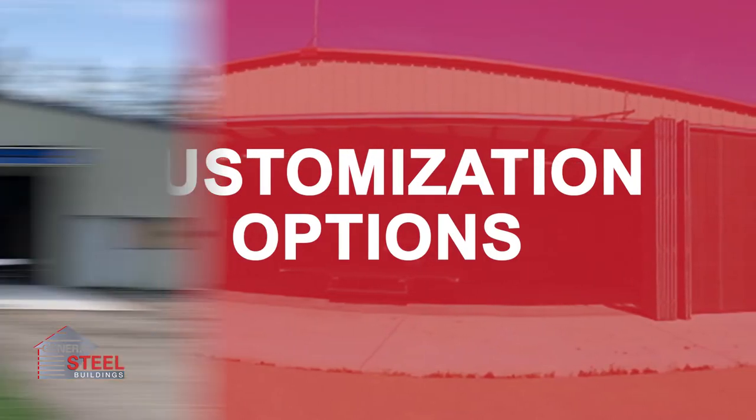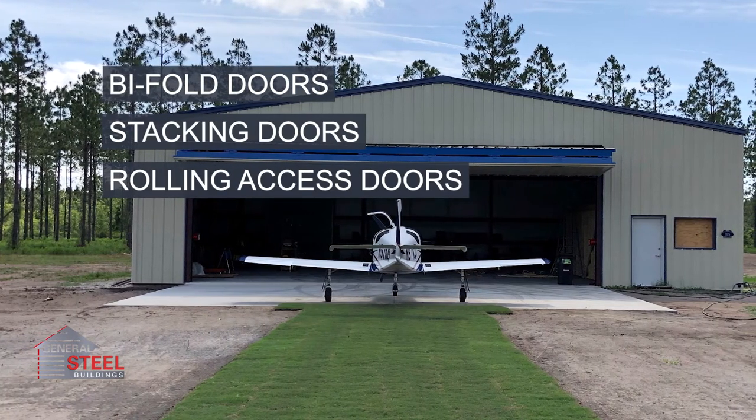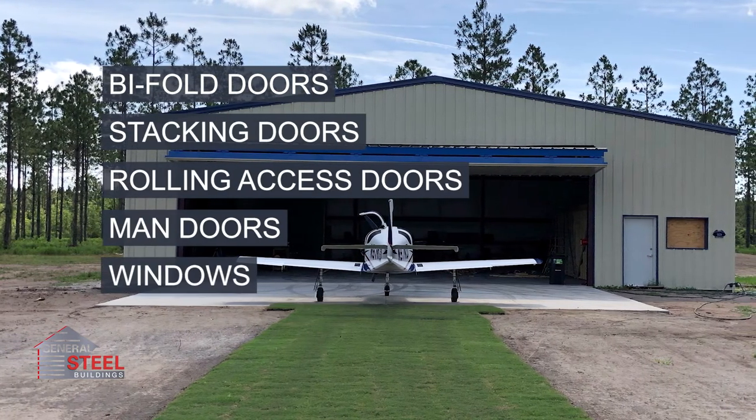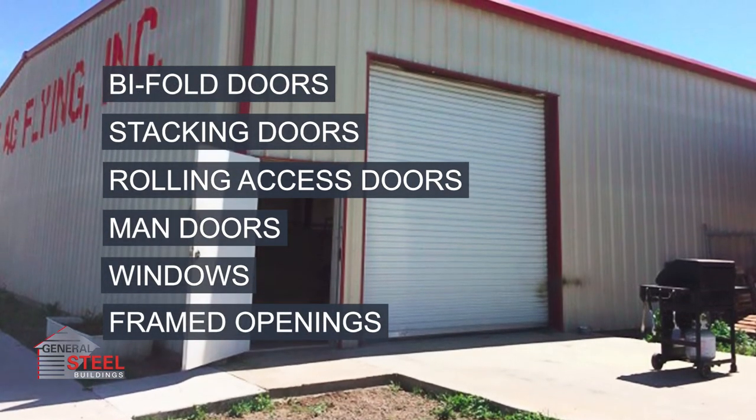Most of our aircraft hangars can be outfitted with bifold, stacking, or rolling access doors, in addition to man doors, windows, and framed openings placed wherever is most convenient for your intended use.